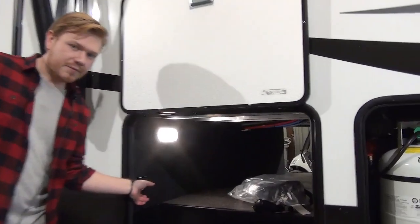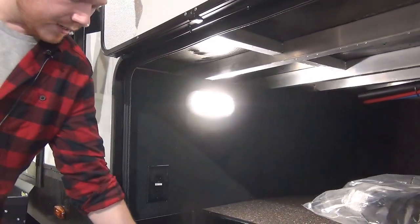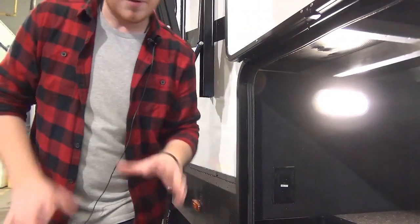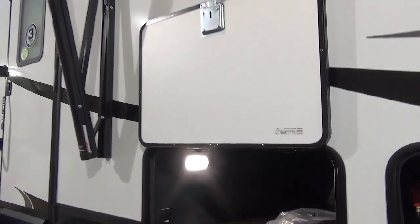I wanted to show off this extra power outlet here — this is one of my favorite features. If there's one thing you can't have too much of, it's campsite power. They even added a hatch here so you can drop a cord through. Grand Design is just thinking on all new levels that I haven't seen anybody else consider.